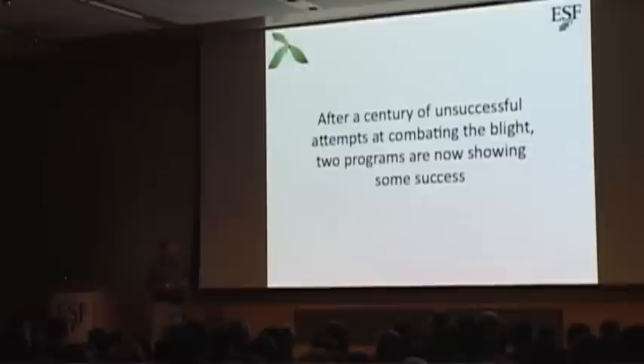So chestnuts were very important. We lost them because of the blight. People have been trying for a long time to figure out how to bring chestnut trees back and how to control the blight. There's been a lot of effort along the way, but there are basically two programs right now that are showing some signs of success: there's a breeding program, and there's our transgenic program. I'm going to talk about both of those.